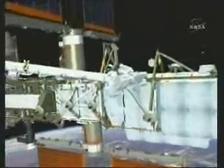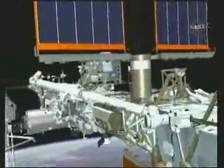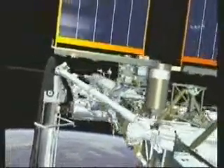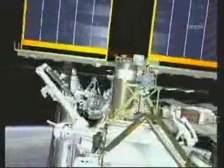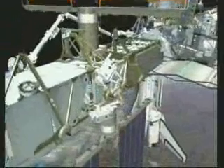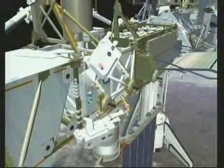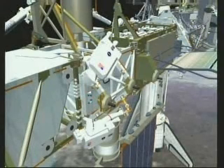The next major objective will be to apply power to P-6 so it can be activated, and its arrays can be redeployed. This is done with four umbilicals. So Scott begins mating the connectors from P-5 to P-6. Scott's in a foot restraint due to the cable stiffness and the geometry in the area.